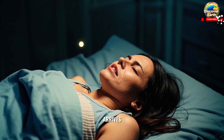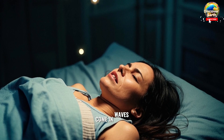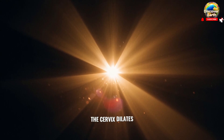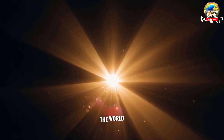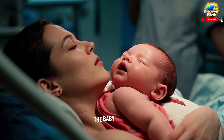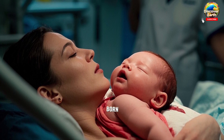Finally, the day arrives. Labor begins, and the contractions come in waves. The cervix dilates, and it's time for the baby to make their grand entrance into the world. With each contraction, the baby moves down the birth canal. And then, with one final push, the baby is born.